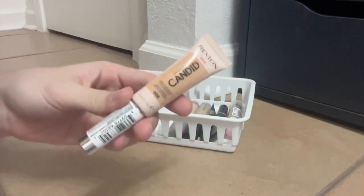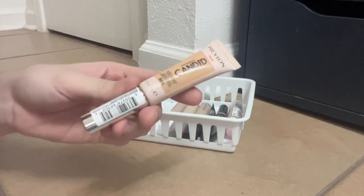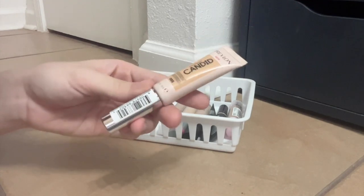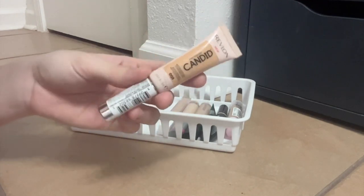This is the Revlon Candid Concealer. I like this one — another one that's really good to just throw in my bag that I can use under my eyes or all over my face. It's a good one, it's a go-to.